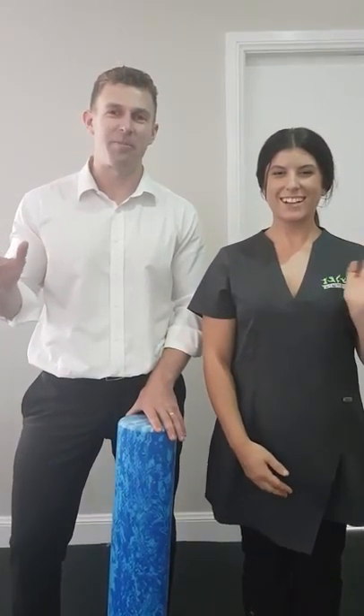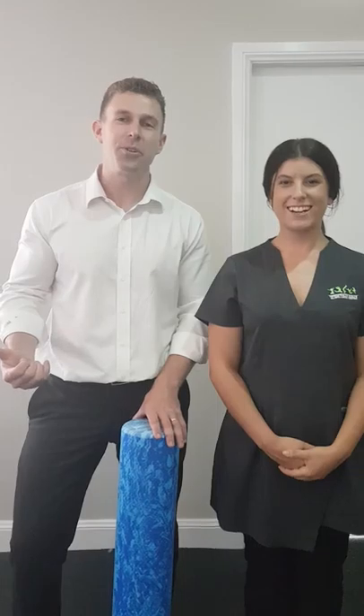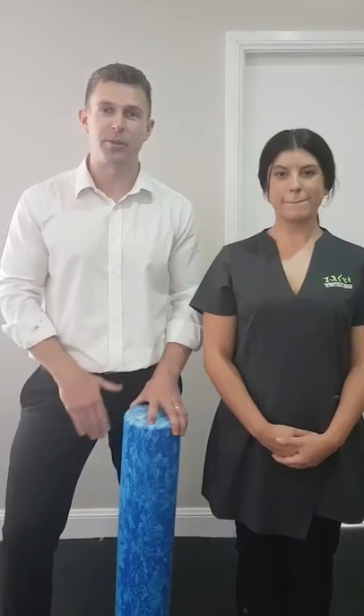Hey guys, Dr. Jesse and Katie from the Chiropractic Health and Motive Centre, and we want to talk to you today about some things you can do to improve your posture and also alleviate headaches, neck pain, shoulder pain, this sort of thing.